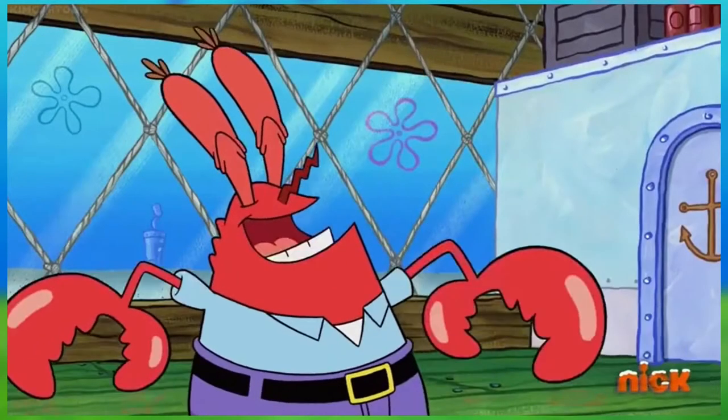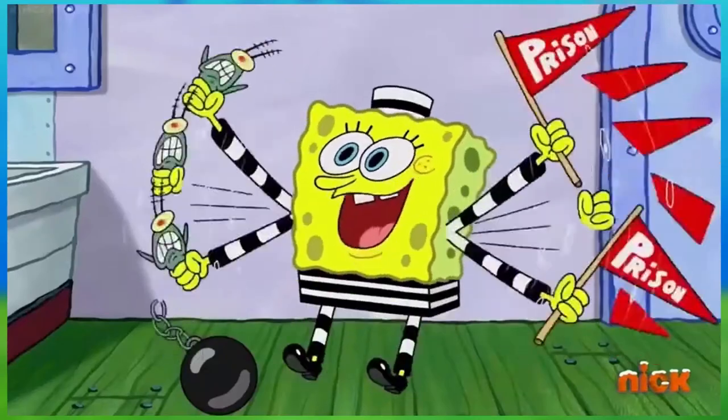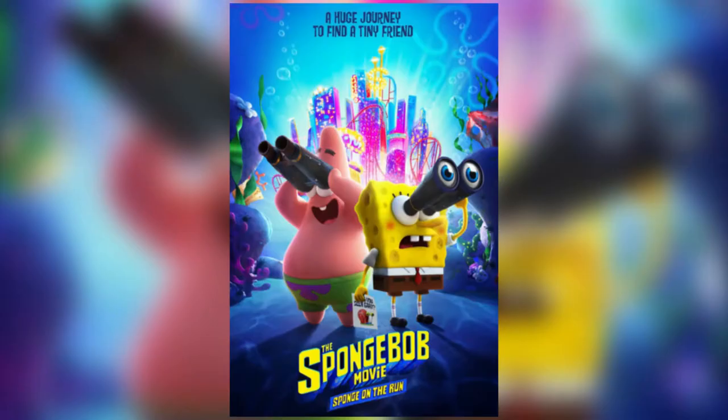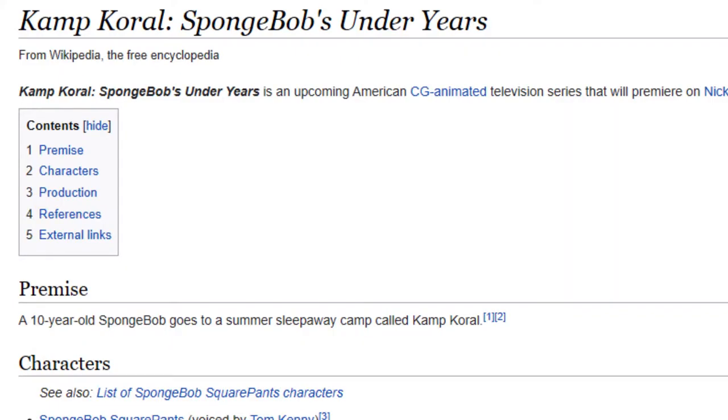My biggest wish is that the season will stick with the traditional 2D animation the series is known for. Don't get me wrong, the CGI from the SpongeBob movie Sponge on the Run is great, but that's a movie. I feel it makes sense to present something like that in a bigger fashion. It's also a part of the main show, not a part of any spin-offs.